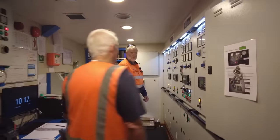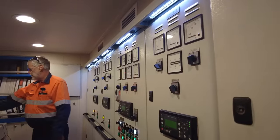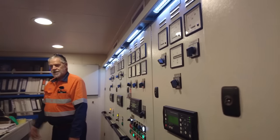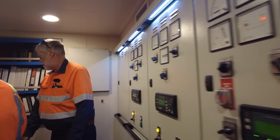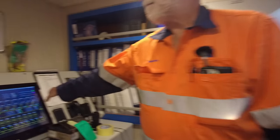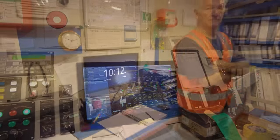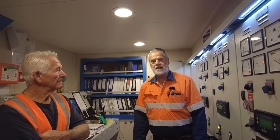It's a bit cooler in here. From here we can start and stop generators, set it all up. He's got the full engine diagnostic here. All of this is up on the bridge too. How many crew on the boat? Just three of us - there's me, an engineer, and a deckie.